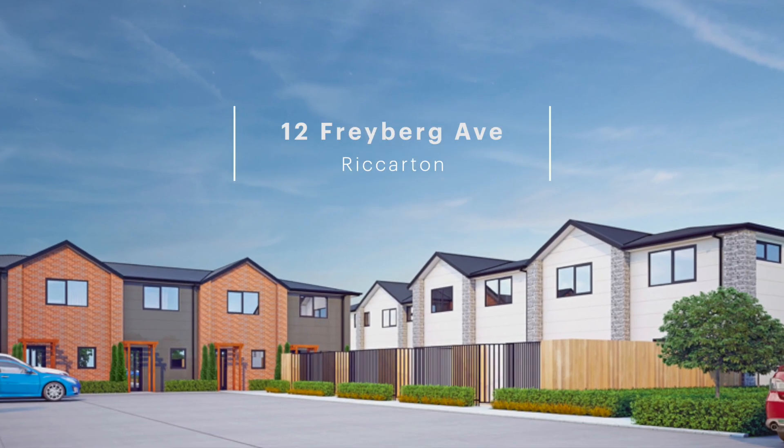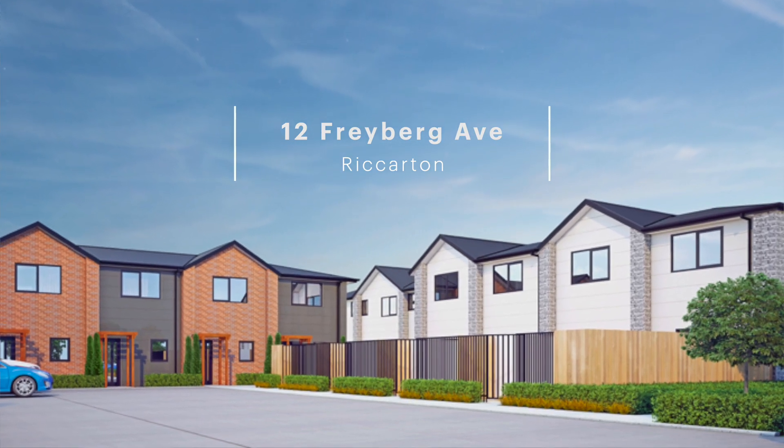Hey guys, Mitch here from Williams Corporation with a sales update. This month so far in July we've written about 25 contracts, which is just awesome — it shows we've got the right stock and a lot of customers wanting to buy new property. Frayberg Ave, which we did a soft release on about a month and a half ago, is 12 two-story two-bedroom townhouses just in Riccarton by Hagley Park. That's almost sold out now and we're about to release some cool new developments, so all going really well.